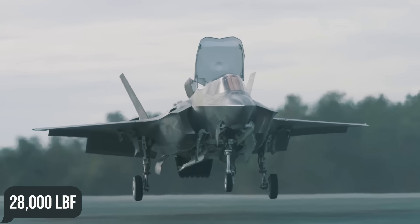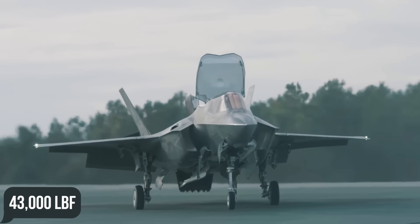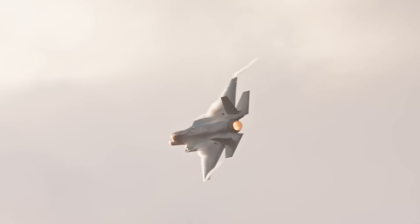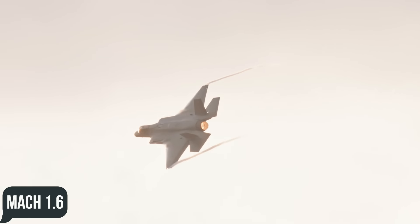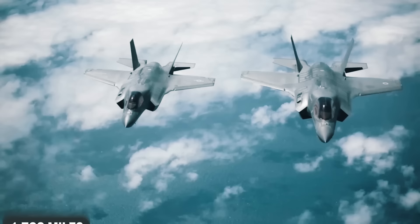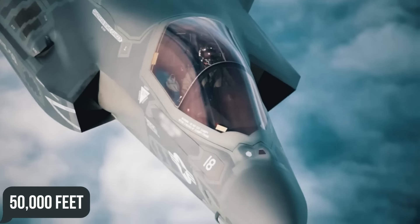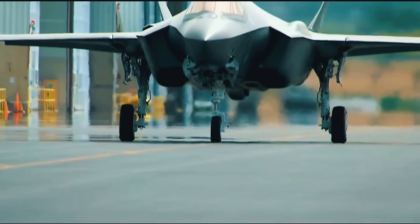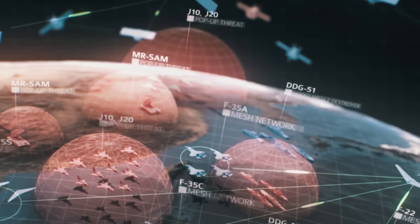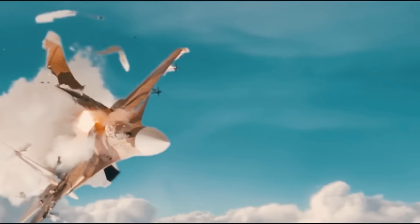The F135 engine produces 28,000 pound-feet dry and 43,000 pound-feet with afterburner, resulting in a top speed of Mach 1.6, a maximum range of 1,700 miles, and a service ceiling of 50,000 feet. The secret weapon of the F-35, however, is the avionics suite that makes it able to spot targets from tens of miles away and destroy them with the precision of a sniper.